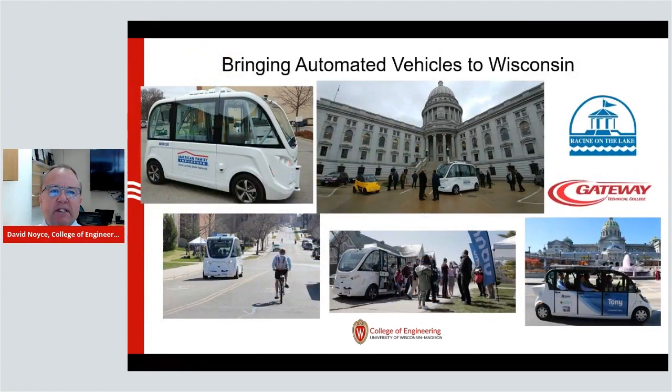This leads to the movement you're all familiar with — the movement to automated vehicles. We are bringing automated vehicles to the state of Wisconsin. Some of you may have experienced a demonstration we did up at the state capitol and around the city a couple of years ago. You can see the vehicle in the upper left hand corner. We have recently purchased our own automated vehicle, which will look something similar to what you see in the lower right hand corner.